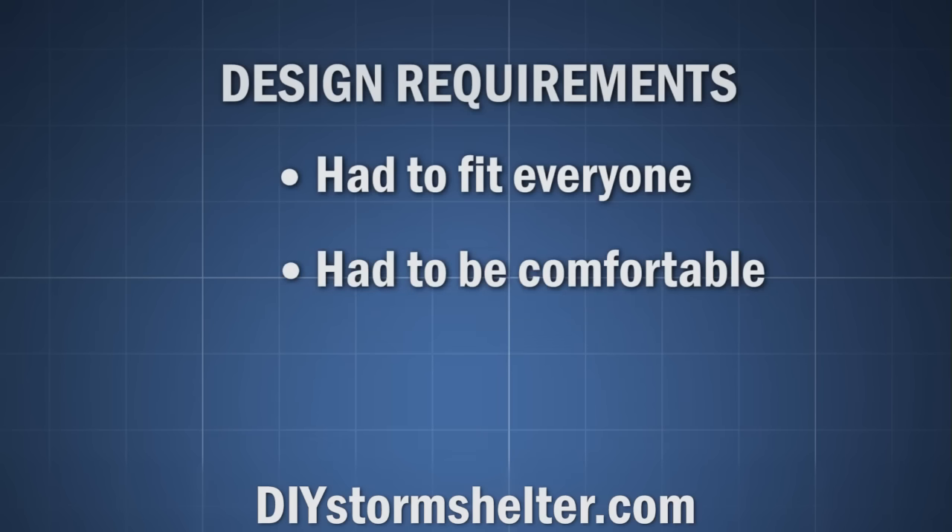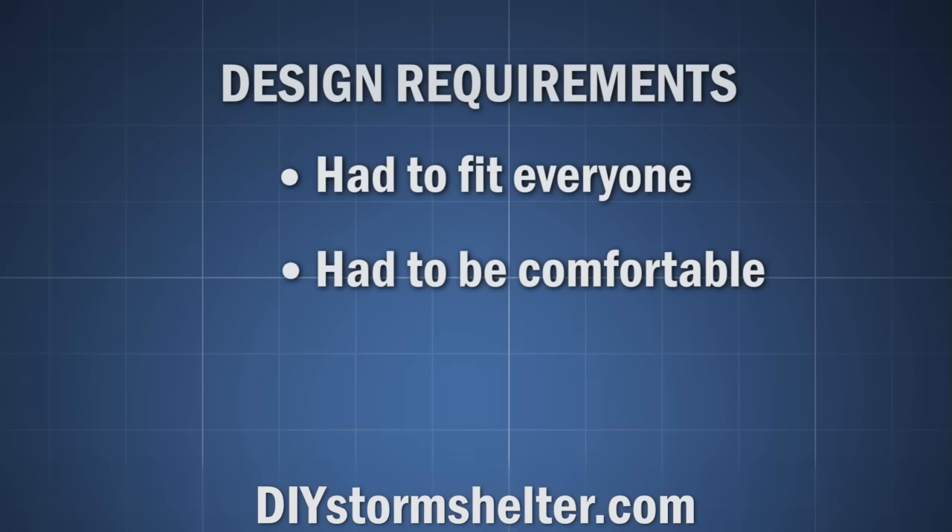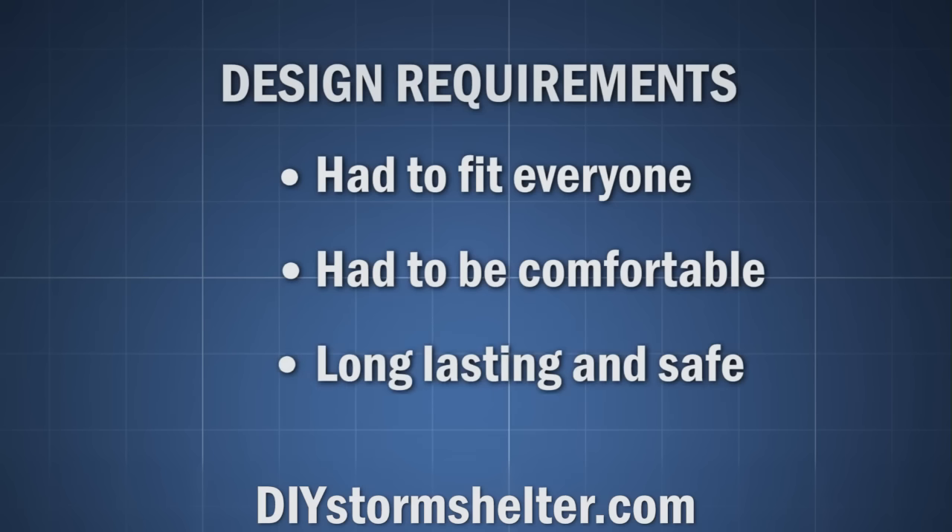The storm shelter also had to be comfortable. When you can hear or see a tornado, there probably is no longer time to run to your storm shelter. So a safe policy with tornadoes is to take cover when there's a tornado warning. If the storm shelter is a moldy spider hole, no one is going to want to go there for a stupid tornado warning. Your shelter may give you security in theory, but not in practice.